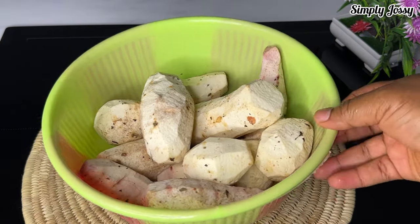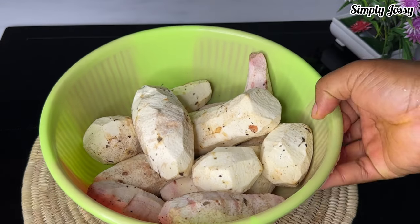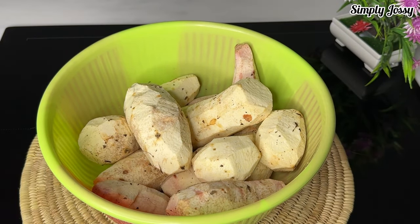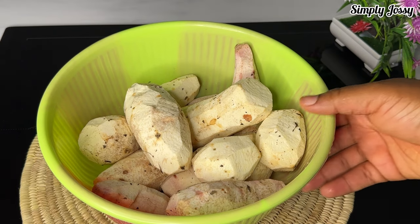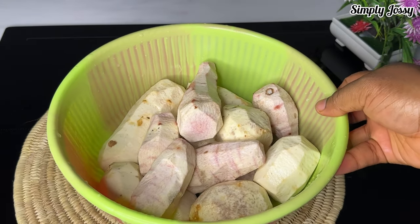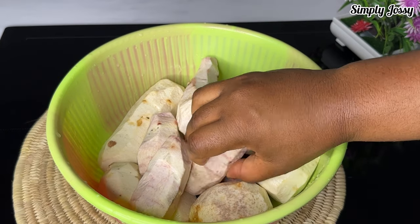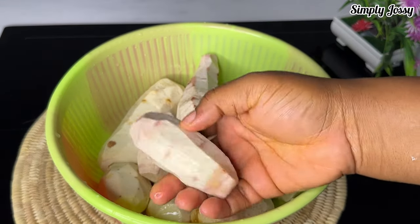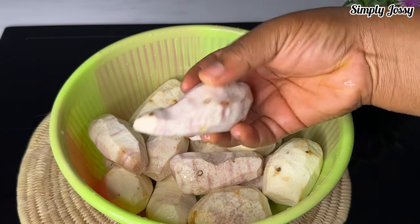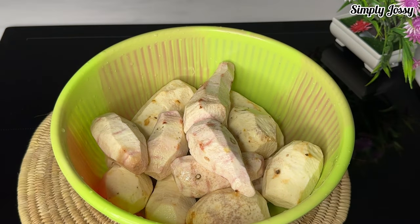Right now I'm done peeling the cocoyam — that is the first step. As you can see the cocoyam is dirty, so the next thing I have to do is wash the cocoyam thoroughly. Now I'm done washing it — can you see the before and after? The cocoyam is very clean, thoroughly washed.